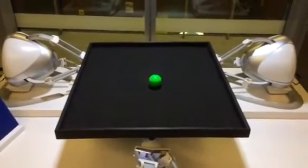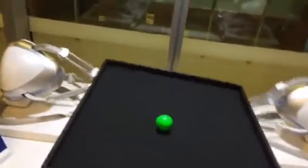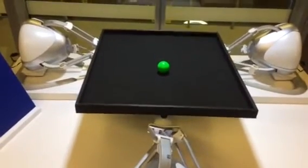Right now we're connected by 4G on about 50 milliseconds. We'll de-balance the ball and watch how the robotic arms bring it to the centre.